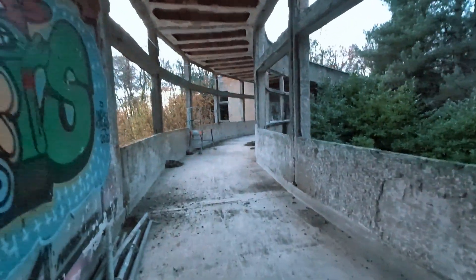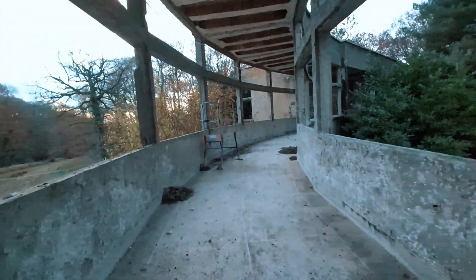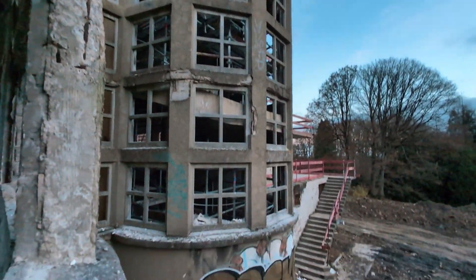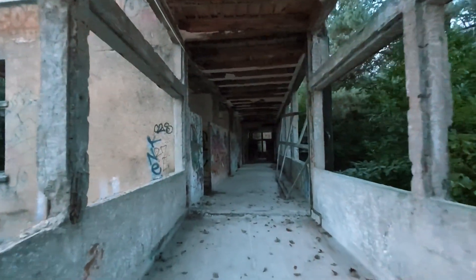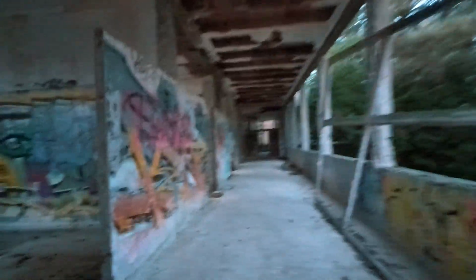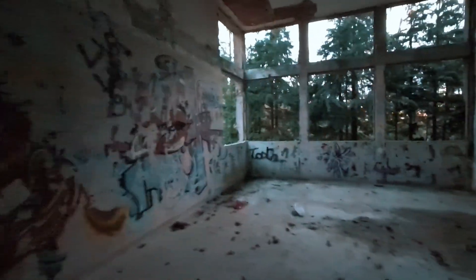So it's that bit which curves round over there, and we'll head towards that. Let's see what's down this curvy bit. The windows — oh yeah, that's the section we climbed up through to get to the roof. That's nice.